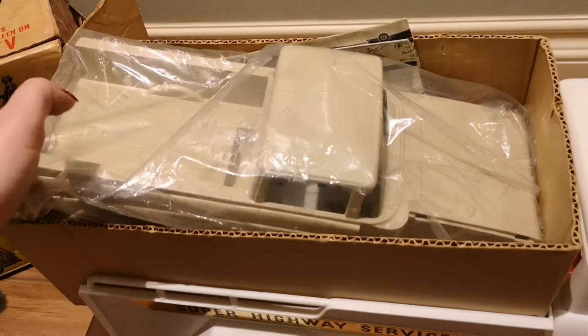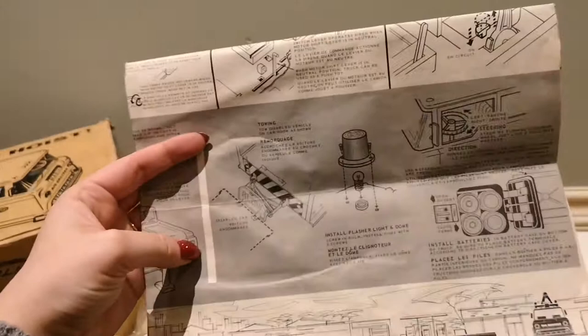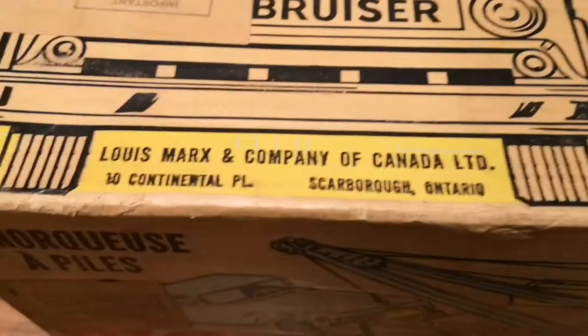It comes with this pickup truck that you can tow and fix things on. It still has the original instructions, which is pretty cool — including how to put the light on the top. There are some fun little details on this toy.